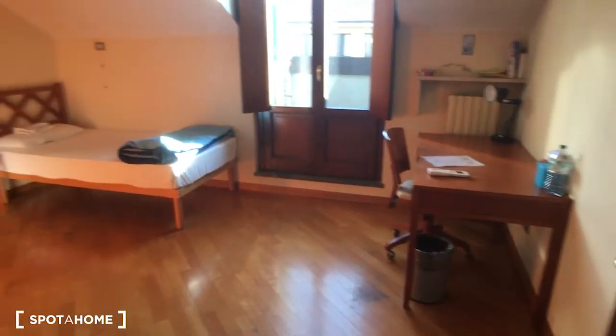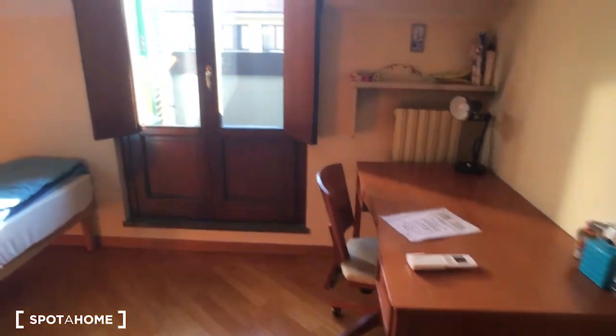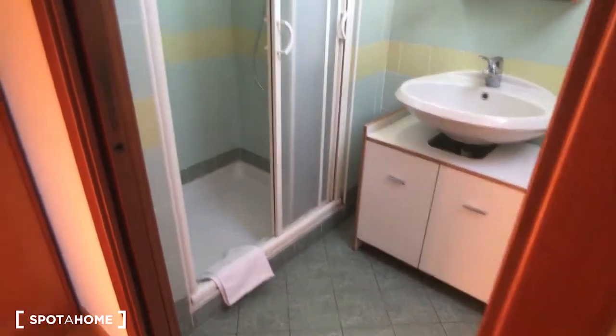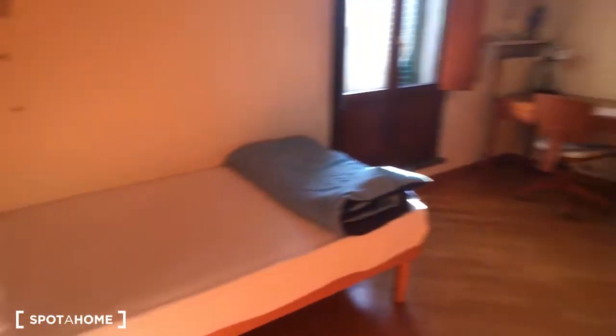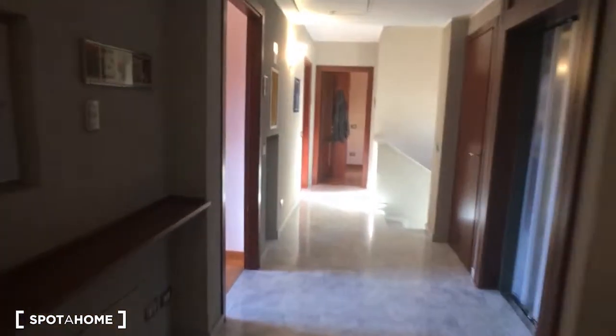We can go take a look at bedroom 4.10. As you can see, this one is also really spacious. It has a desk on the right side, a bed, and wardrobes on the left side. Outside there is a small balcony that looks to the outside, so it's really nice. On this side we have the ensuite bathroom, which has a shower, a sink, and the toilet on the right side.